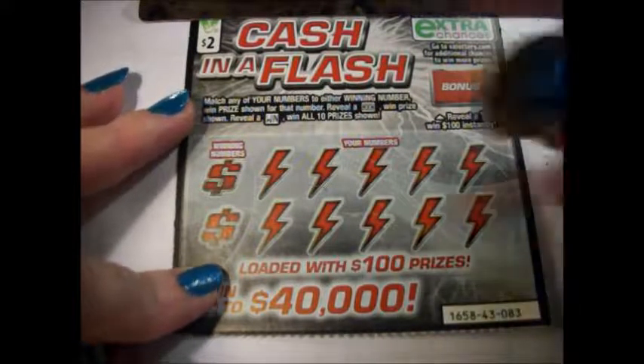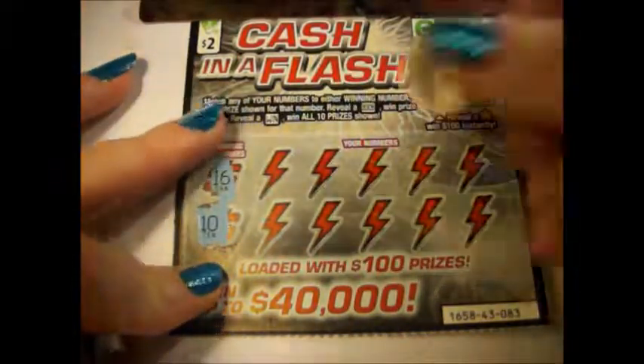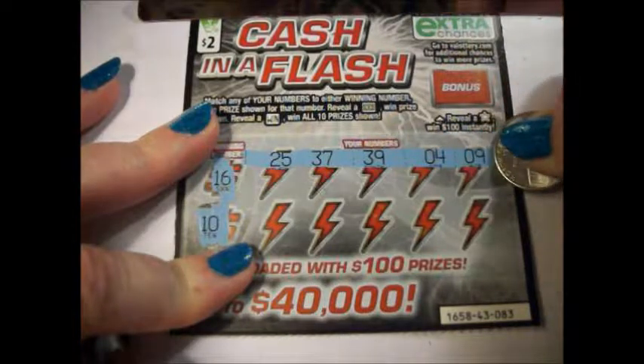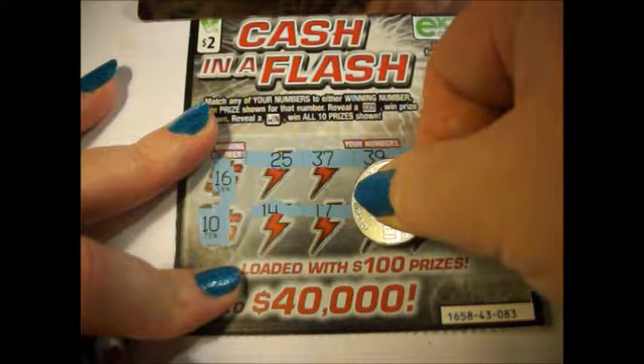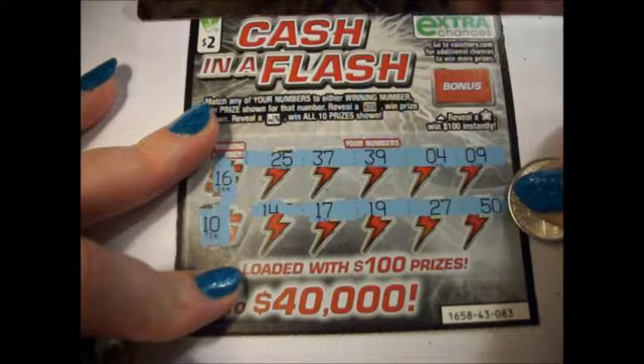This is ticket number 83. 16 and 10, 25, 37, 39, 4, 9, 14, 17, 19, 27, and 50.